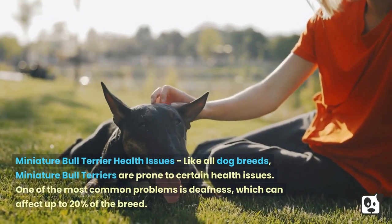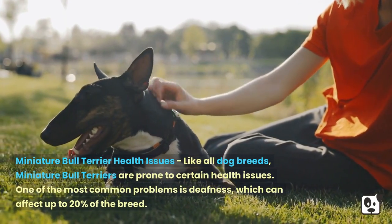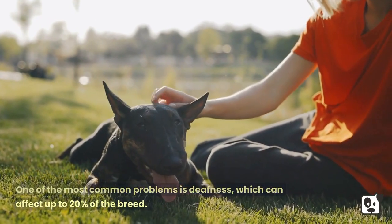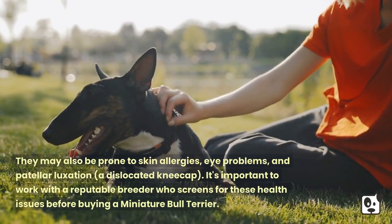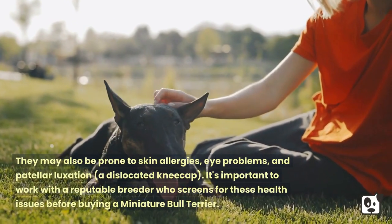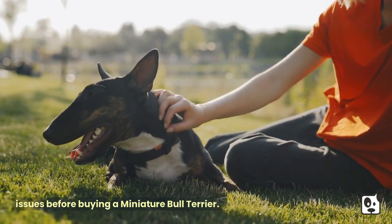Like all dog breeds, Miniature Bull Terriers are prone to certain health issues. One of the most common problems is deafness, which can affect up to 20% of the breed. They may also be prone to skin allergies, eye problems, and patellar luxation — a dislocated kneecap. It's important to work with a reputable breeder who screens for these health issues before buying a Miniature Bull Terrier.